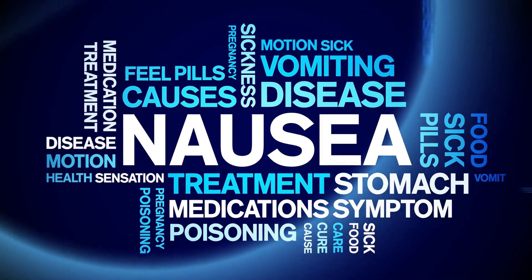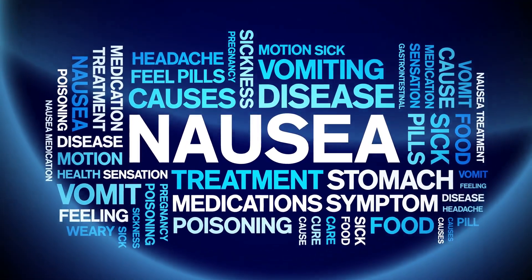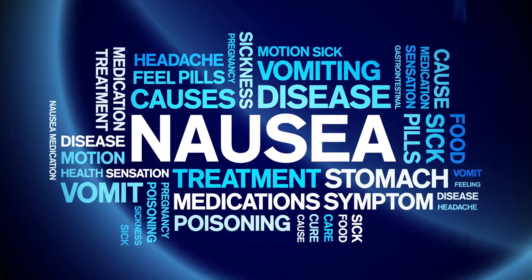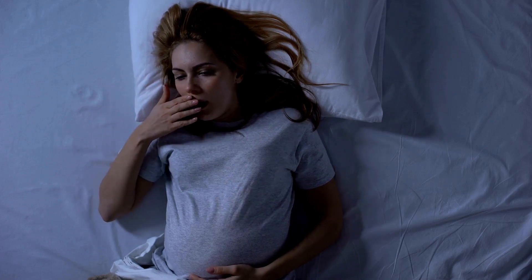Liver damage can also disrupt your digestive system, leading to feelings of nausea or even vomiting. This is because the liver plays a role in breaking down fats and producing bile, which is essential for digestion.